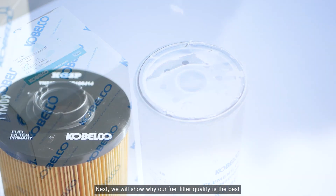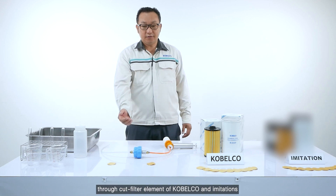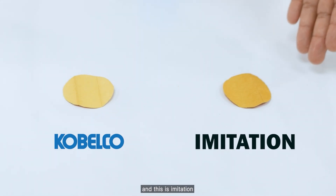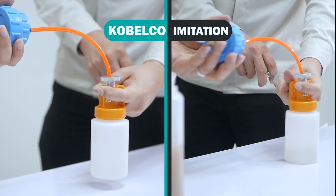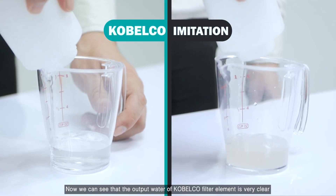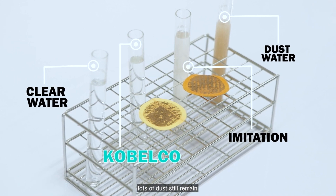Next, we show why our fuel filter quality is the best. We put dust and contaminated water through the cut filter element of Kobeoko and imitations. Let's see the output. Now we can see that the output water of the Kobeoko filter element is very clear, while the water output of the imitation is still much dirty — lots of dust still remain.